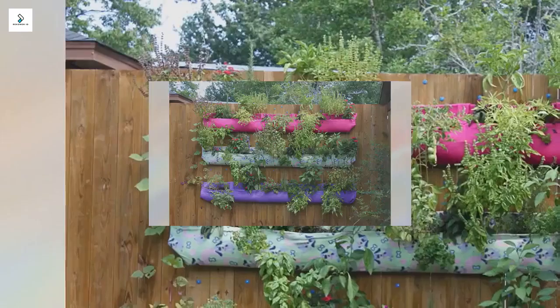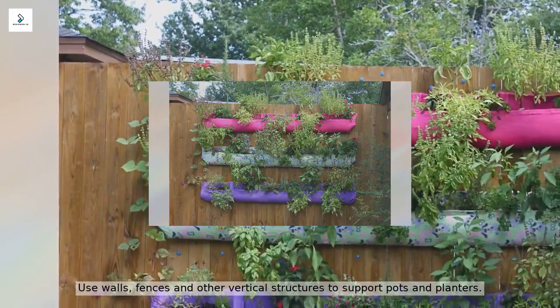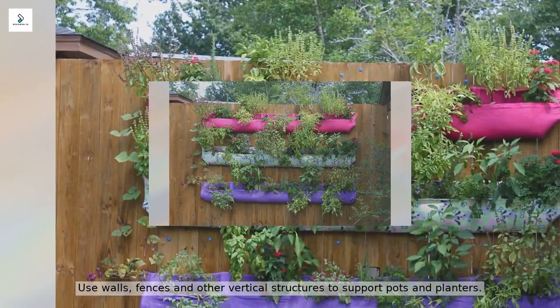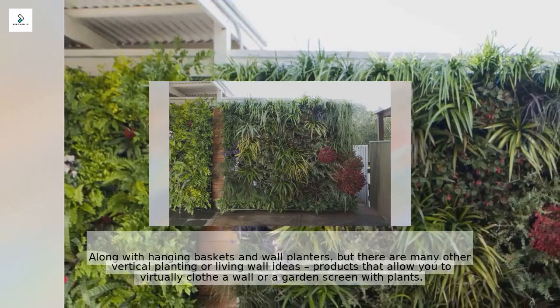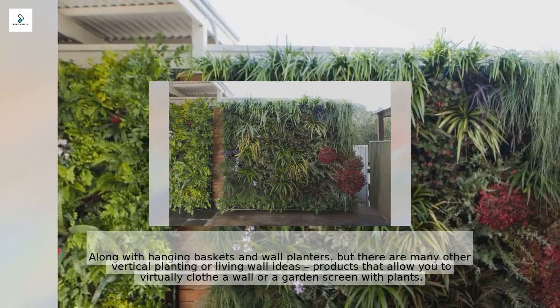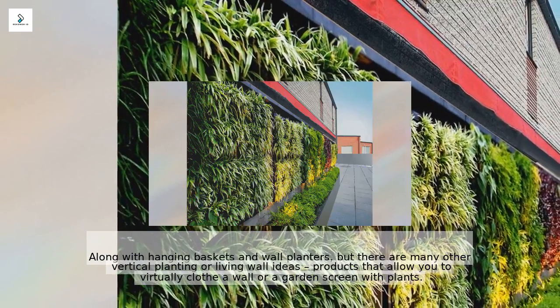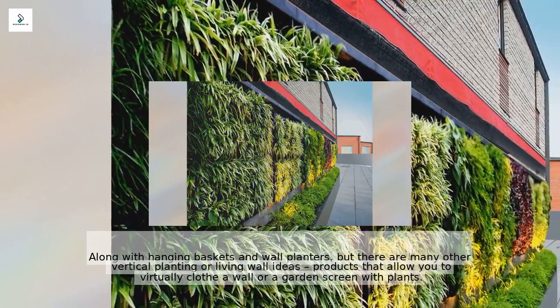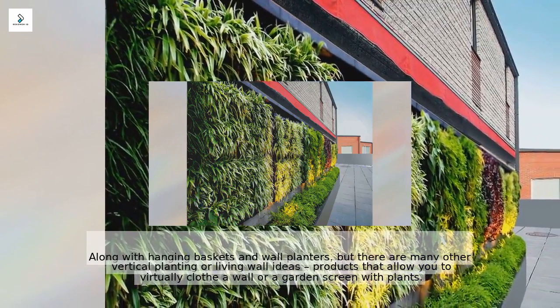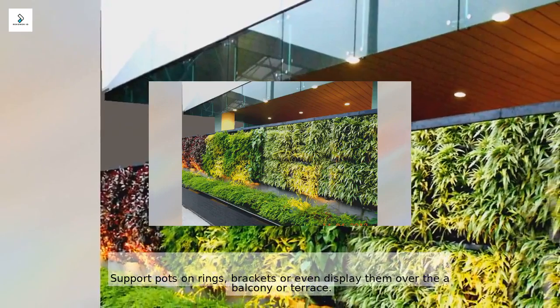Think vertically — use walls, fences, and other vertical structures to support pots and planters. Alongside hanging baskets and wall planters, there are many vertical planting and living wall products that allow you to clothe a wall or garden screen with plants. Support pots on rings, brackets, or display them over the balcony or terrace.